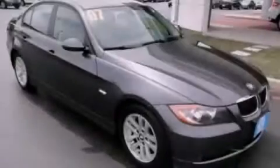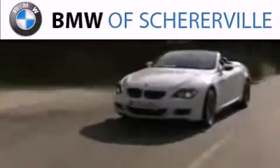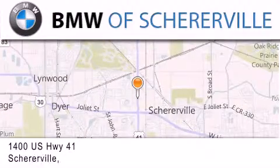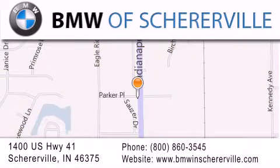Contact us today to arrange your test drive. Thank you for considering BMW Shererville for your next luxury vehicle. If you have any questions, please visit our website, give us a call, or stop by our dealership located at 1400 US Highway 41 in Schererville.